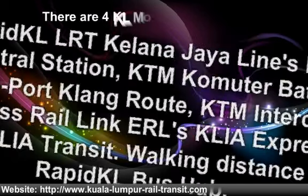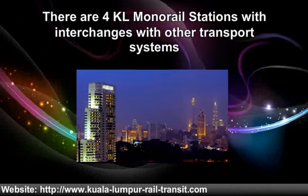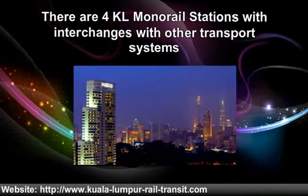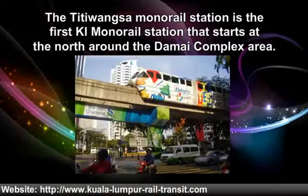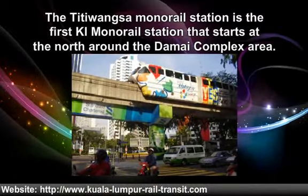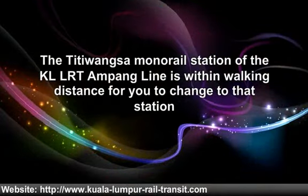There are 4 KL Monorail stations with interchanges with other transport systems. The Titiwangsa monorail station is the first station that starts at the north around the Dama complex area. The Titiwangsa station of the KL LRT Kelana Jaya line is within walking distance for you to change to that station. The Pakeli Wagsaw station, which serves multiple local bus services, is within walking distance from the Titiwangsa station.